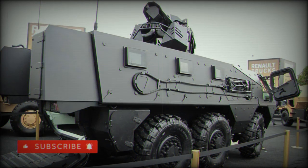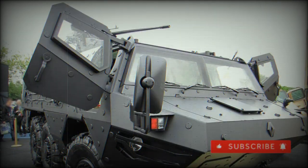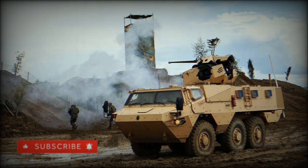It can transport up to 12 troops, including the commander and driver. The troop compartment is located at the rear. Soldiers enter and leave the vehicle via rear doors or roof hatches. The commander and driver use separate side doors.